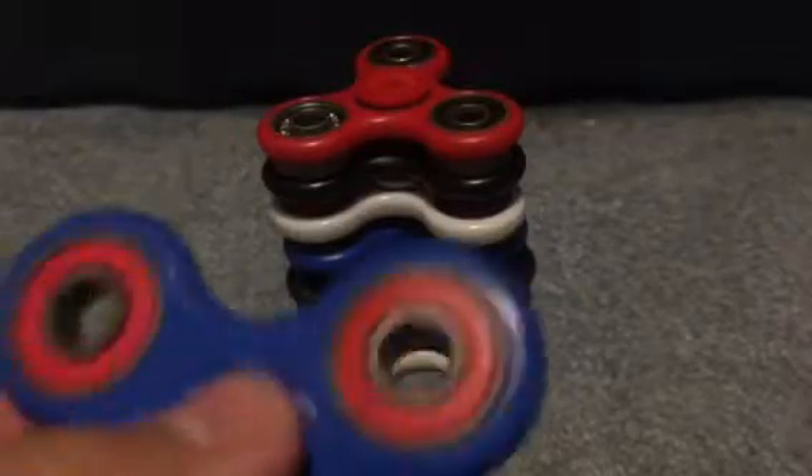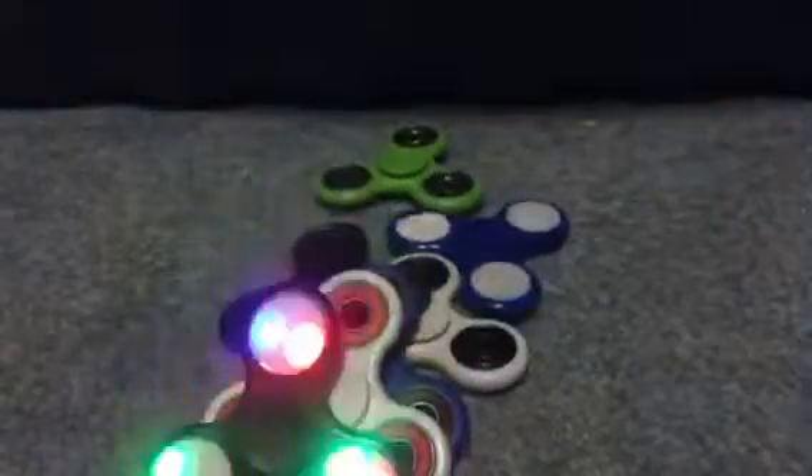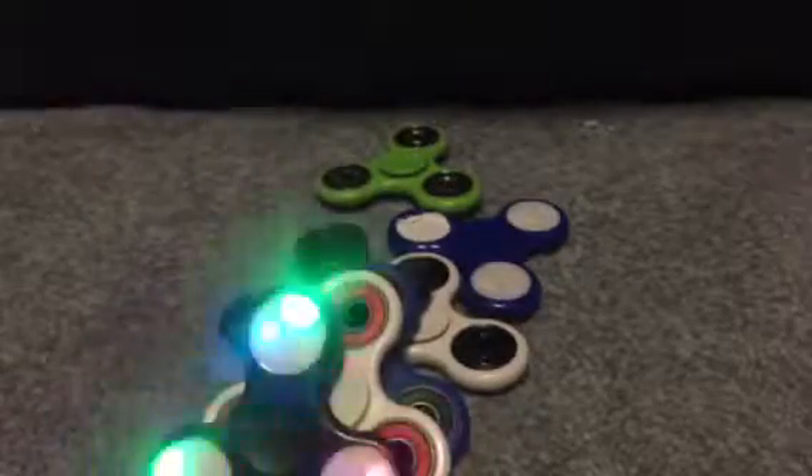Next up is this blue fidget spinner with red bearings, just like the white one. We gotta be careful not to stack too high — whoa. Well, that's basically how much I can stack.